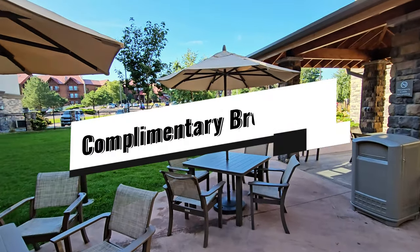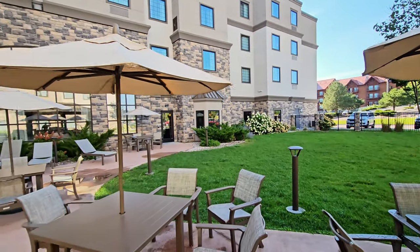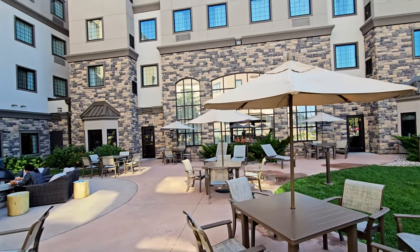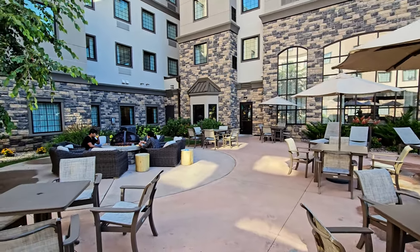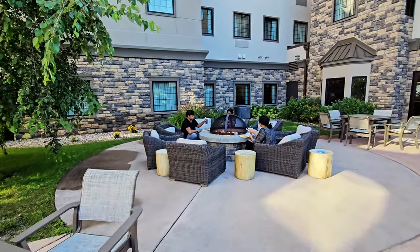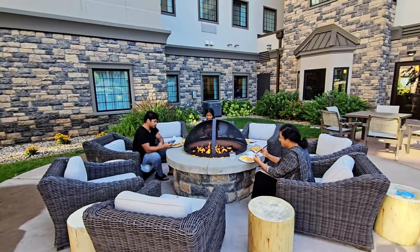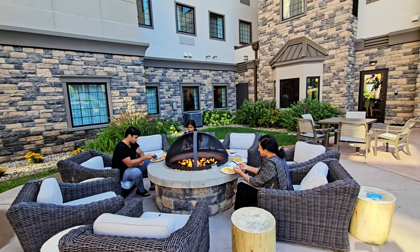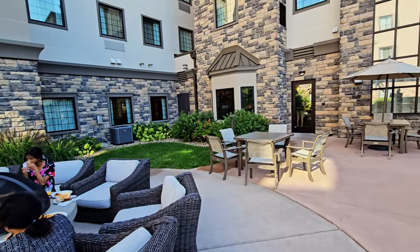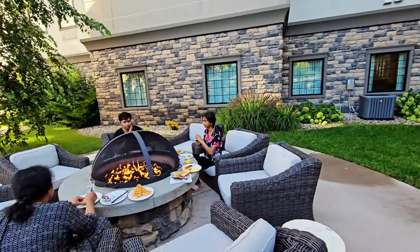This is the backyard of Staybridge Suites. They have a nice patio — this is early morning and we're having breakfast. Staybridge Suites also provides free breakfast in the morning and the hours are 6:30 to 9:30. Let me show you the indoor breakfast area next and then the pool area.